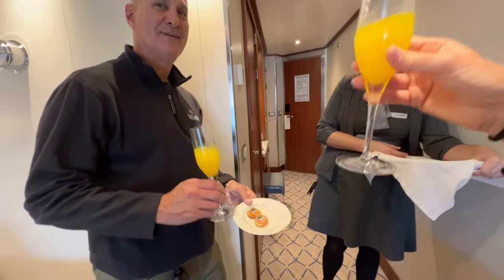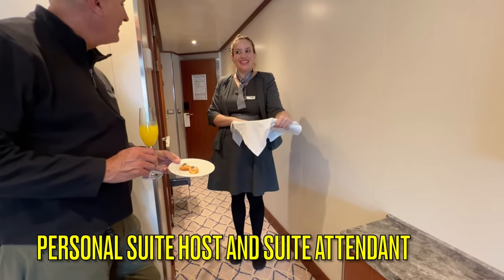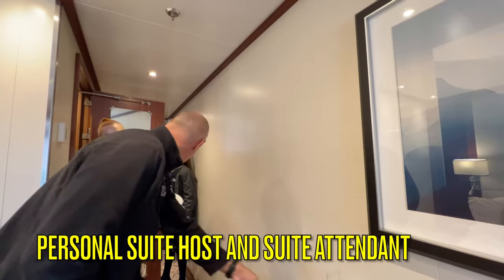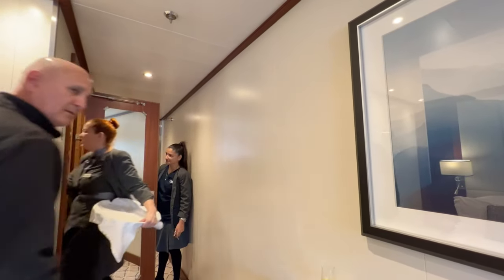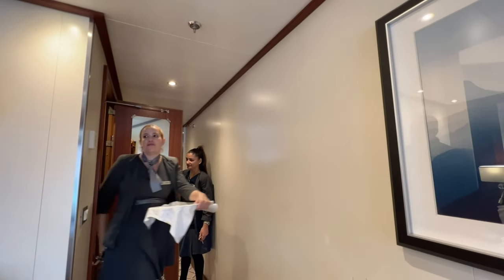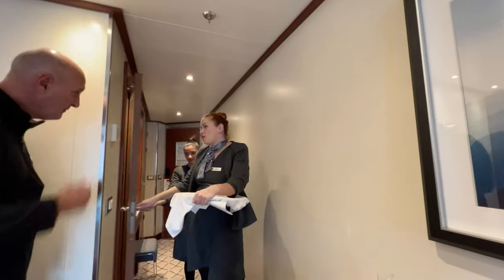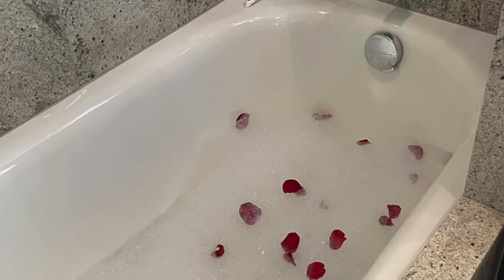With each veranda suite, you will have a personal suite host and a suite attendant. Your host and attendant will welcome you with champagne and hors d'oeuvres, personalize your nightly turndown service, assist you with any special requests, manage your laundry service needs, replenish your ice and bar setup, and even draw you a pure pampering bath on request.